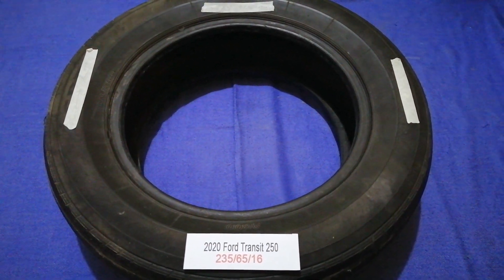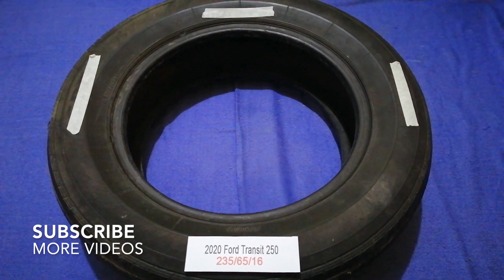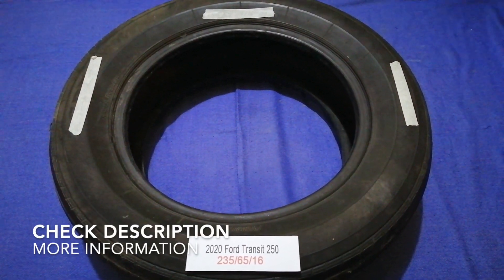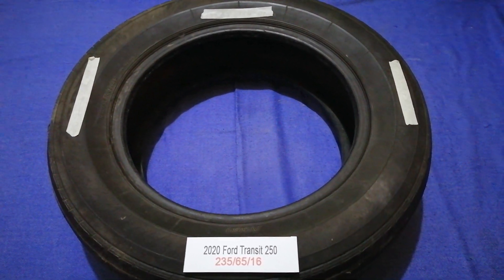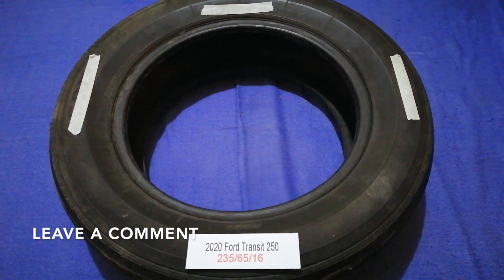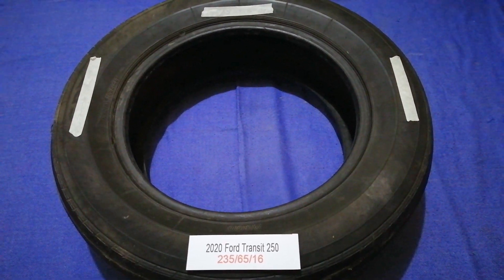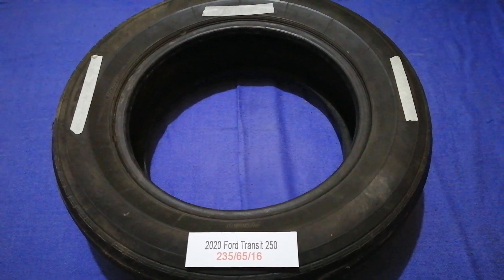Hey guys, welcome back. Today we are going to talk about the tire size for the 2020 Ford Transit 250. If you are looking for the tire size for your 2020 Ford Transit 250, I have already looked it up — just check the video description and I will try to leave the info there as well.